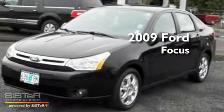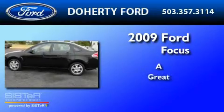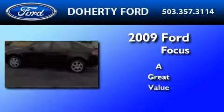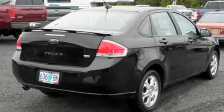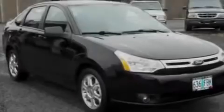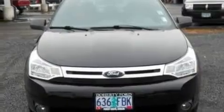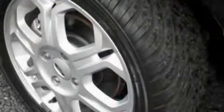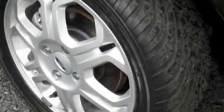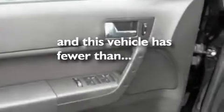This is a 2009 Ford Focus. Its top features include cruise control, heated side view mirrors, a rear window defroster, four well-positioned speakers, a leather-wrapped steering wheel, a multi-link rear suspension, aluminum wheels, a low tire pressure indicator, an external temperature display, and this vehicle has fewer than 47,000 miles on the odometer.